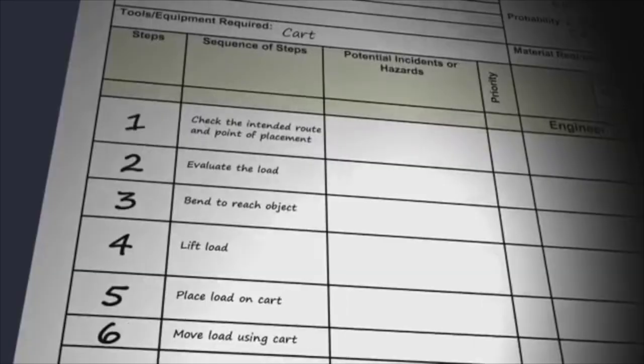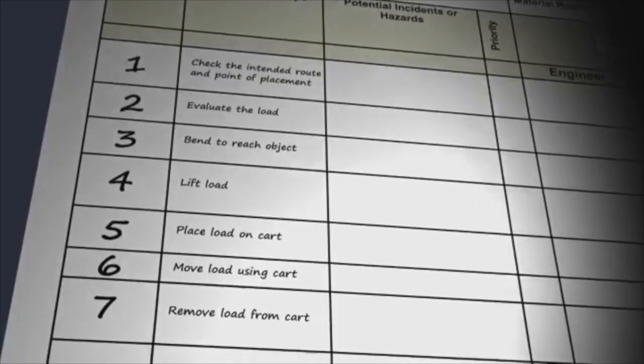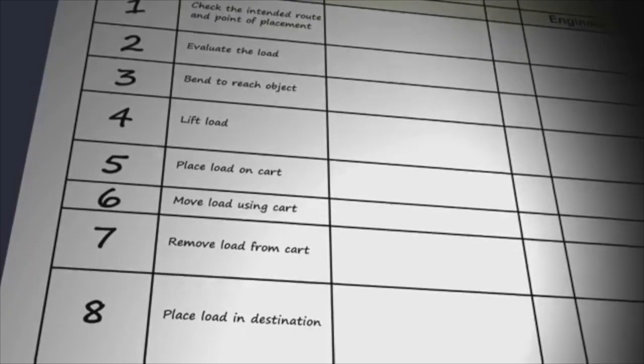This is what hazard assessment and job hazard assessment is all about — that JHA. We sign it every day on construction sites. We fill it out, and sometimes it can become routine because it's something we have to do. That JHA covers the steps to the job, the hazards associated with that job, and how you're going to protect yourself — along with any permits you're going to need. If you're going into a confined space, a confined space permit is needed.